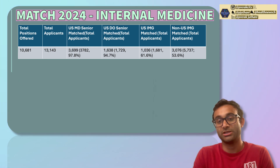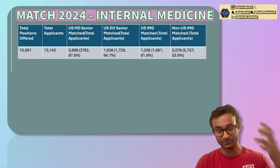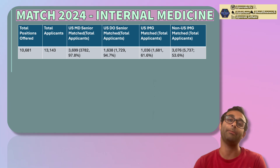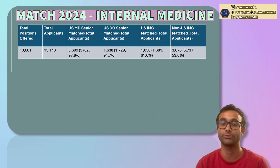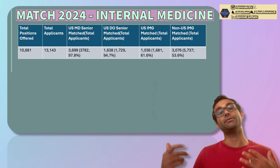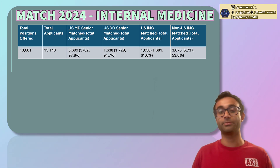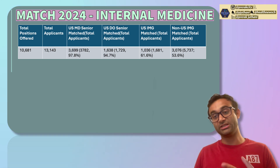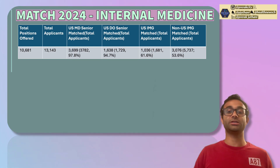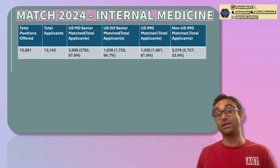In 2023 to 2024, there were 10,681 positions offered — that's how many slots there were. The total number of applicants was 13,143. So the overall match rate was 10,681 divided by 13,143, which is much higher than a very competitive specialty like neurosurgery, which had a 58% match rate this last year. Breaking this down into MD seniors, DO seniors, US IMGs, and non-US IMGs — where US IMGs are US citizens who attended international medical schools, and non-US IMGs are non-citizens who attended international medical schools.